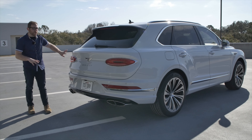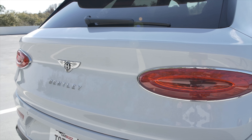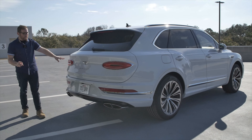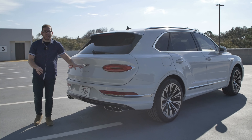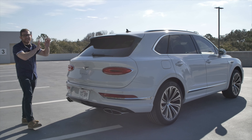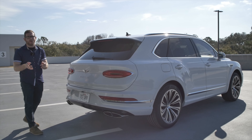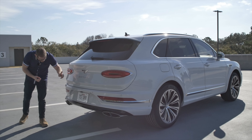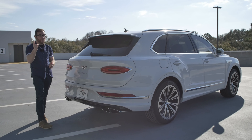Now these taillights look very similar to what you'll get on the Continental GT, which is gorgeous in its current iteration. And I think that has created a really unique design here for the Bentayga. They've also moved the license plate down here so it's no longer on the tailgate. I think this gives the Bentayga a completely different look for an SUV that it just didn't have before and makes it feel like it's really worth its crazy price. We also have these really nice quad tip exhausts, and you better bet that those are real.